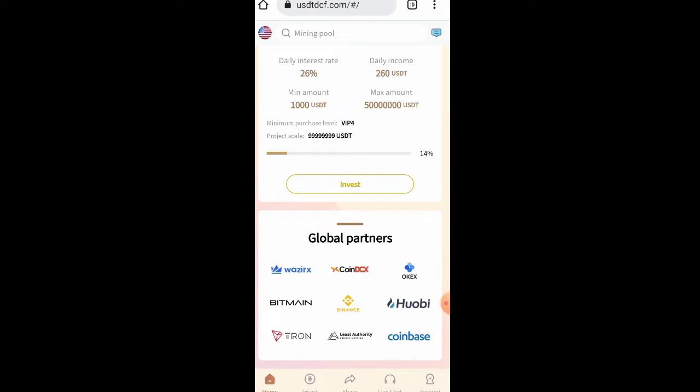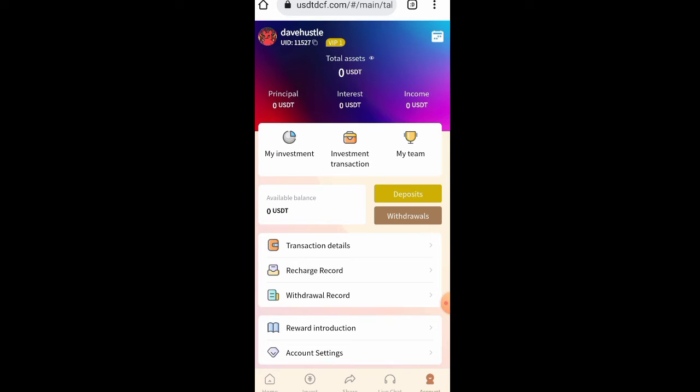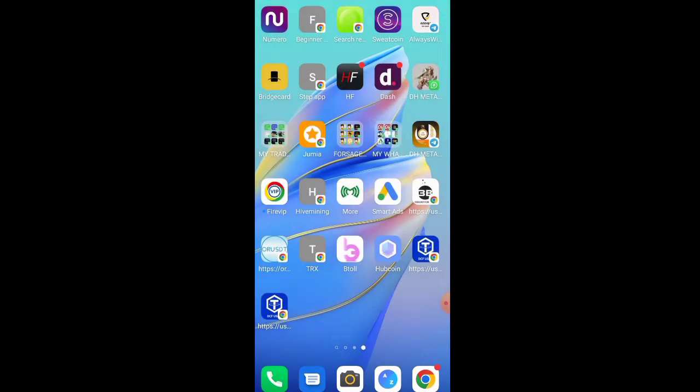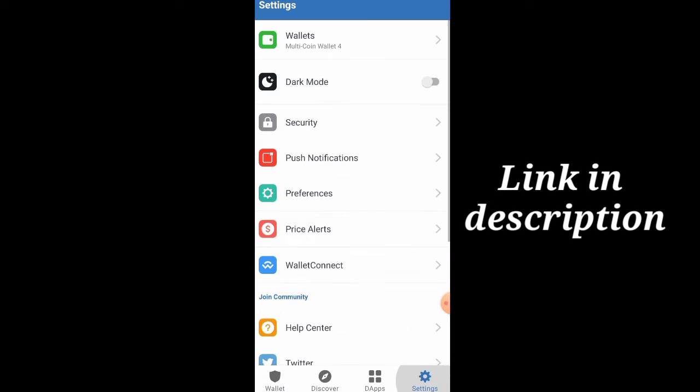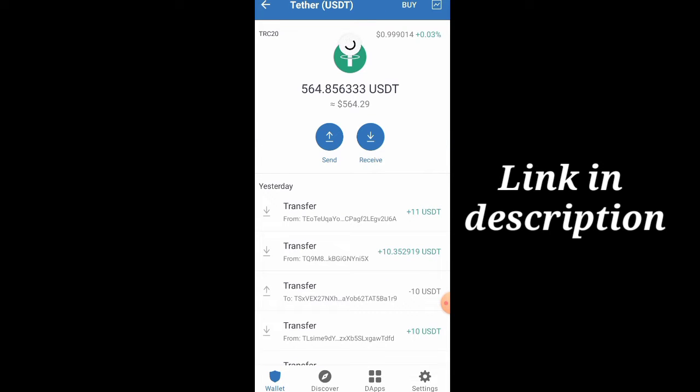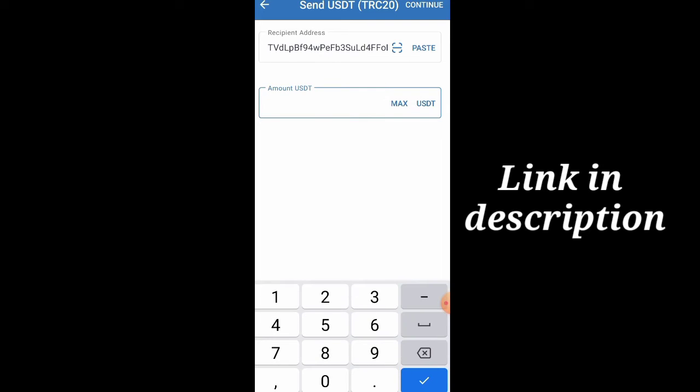First thing we need to do is deposit into our accounts. After depositing I'll show you how to invest, then walk you through the referral system and how much you can earn by referring. Let's go to the account section, click on deposit, and copy out this address. For a less risky method since we are just starting, I'm going to start with 10 USDT. I paste the address and click send, then click continue.